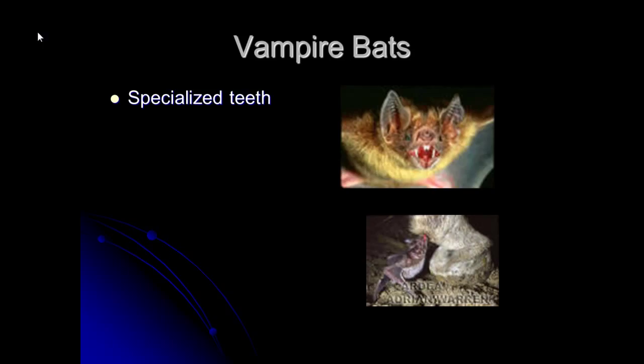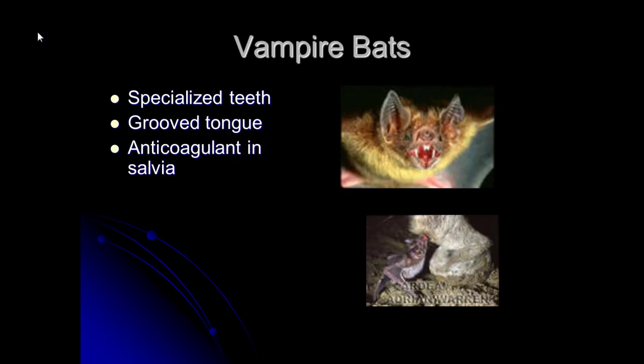Vampire bats have highly specialized teeth — their front incisors are razor sharp so they can give a quick, swift cut, a bit like a paper cut where you can barely feel it but it bleeds and bleeds. They have a grooved tongue so the blood runs by capillary action right into their mouth, and a number of drug companies are studying the anticoagulant proteins in their saliva that keep wounds from clotting.